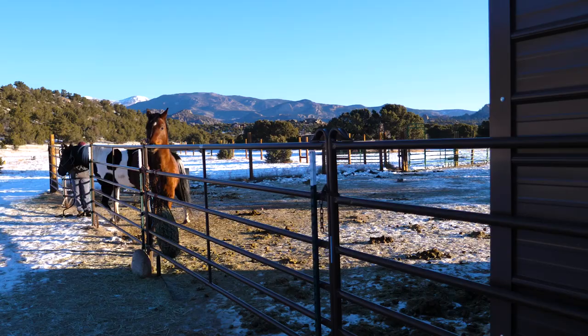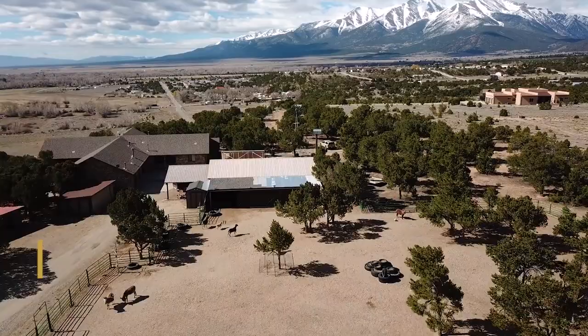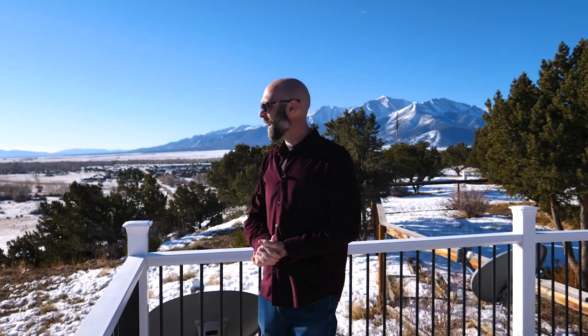Not only is this property set up perfectly for animals with a domestic well up top, an additional well that's augmented for 10 animals down below, but it has zero covenants. You can subdivide this property, keep the upper parcel, and sell off individual parcels down low.